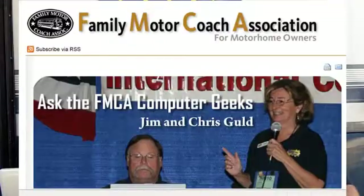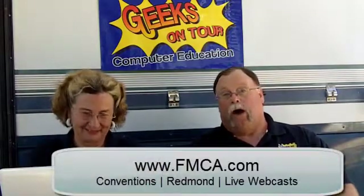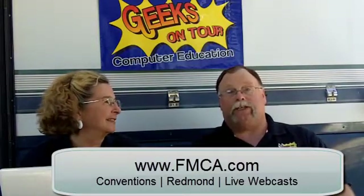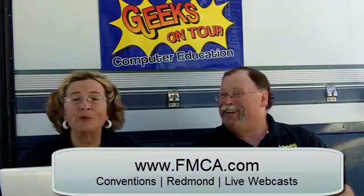We are off to Oregon — all the way to the west in Redmond, Oregon, for the Family Motor Coach Association FMCA International Convention. We'll be teaching eight seminars there. We have a new one — we call it an internet love story. If you can't be there with us, one of our seminars, the Picasa seminar, is going to be broadcast live from the seminar room in Redmond. Mark your calendars for August 11. The times will be posted on our website. You have to watch it live because they're not going to record it.